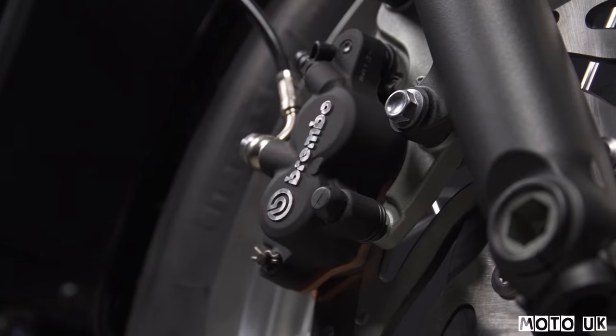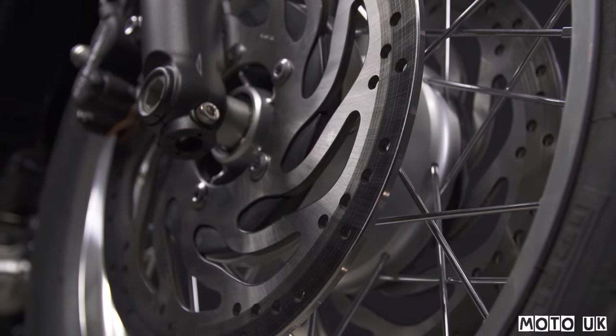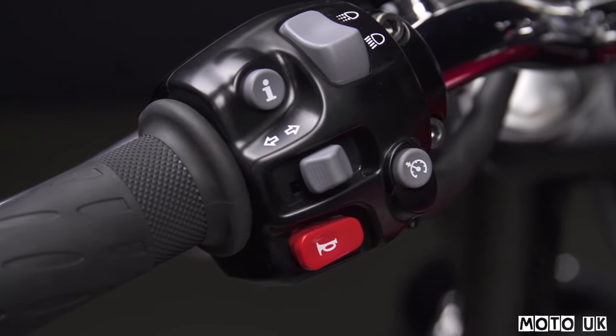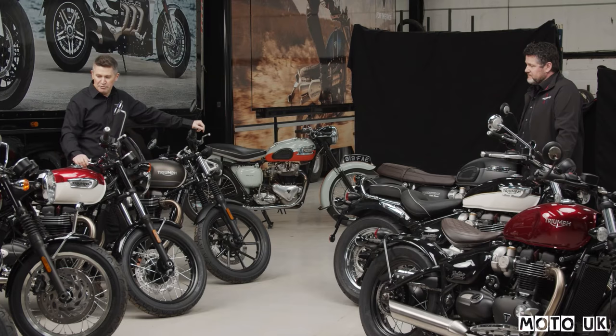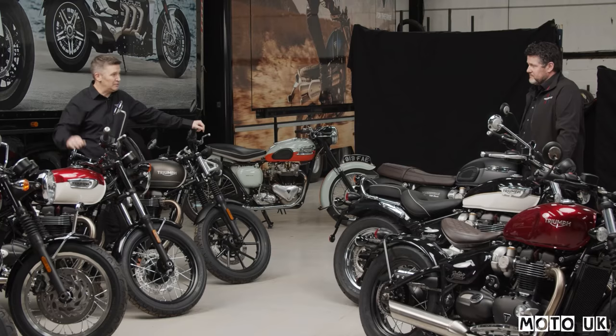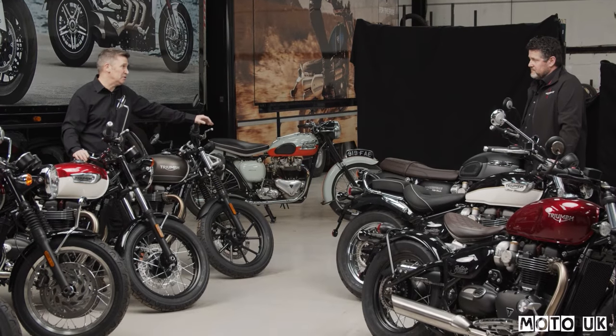We've added Brembo twin pot calipers on the bike, with twin discs on the T120. We've also added cruise control as a really nice feature that customers will really appreciate. In addition to the reduction in inertia, there's an overall seven kilo reduction in weight. A significant part of that comes from the engine, and also a significant part comes from the change to aluminium wheel rims. And as with all of these bikes, we've got new colours as well.